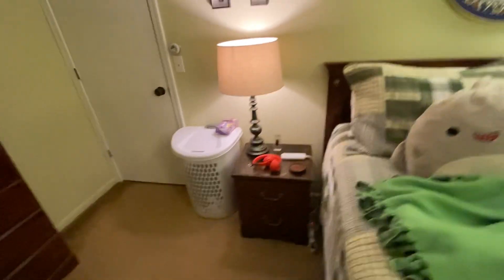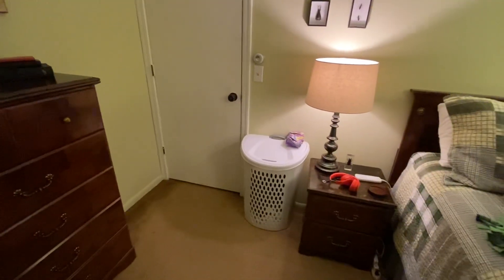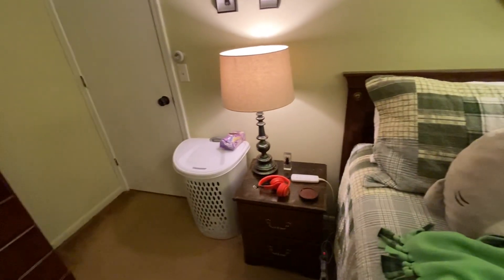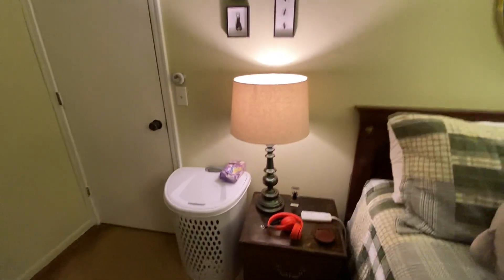Hey guys, CJ's Proctor here. Hope you're all having a great day today. Today I kind of want to go over my room and what it looks like now and how it'll look like for the foreseeable future.